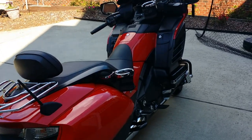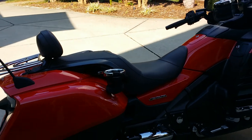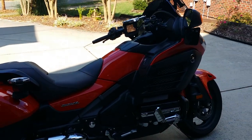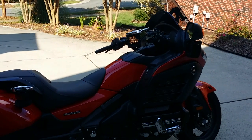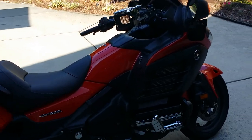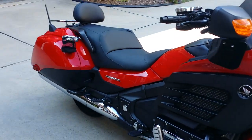All right, hey, what's up YouTube? It's been about five or six thousand miles since I did a review on the bike. I wanted to clock in and check this thing out at 21,000 miles — about 21,300 miles is what I got on it now.